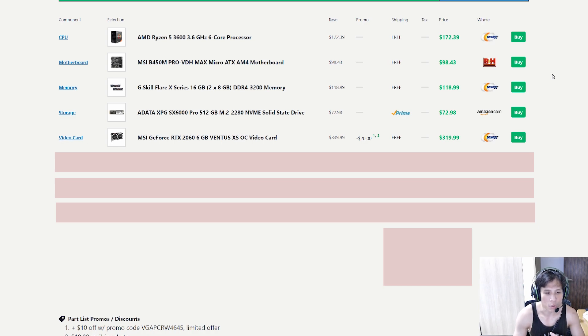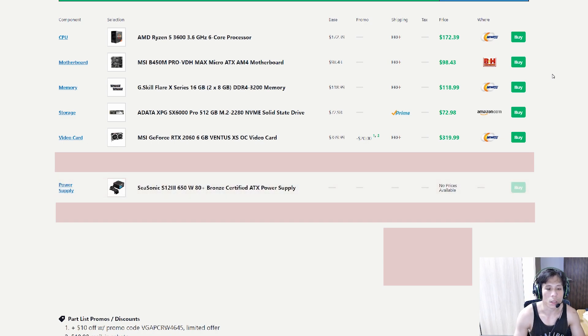Before we go to the case, we need to cover the power supply. This is the Seasonic 650W 80 Plus Bronze power supply, which is also made for Micro-ATX cases. When building a PC, make sure to check the size of the power supply first before buying — you don't want compatibility issues. This unit is semi-modular, and 650W provides just enough power for this PC.